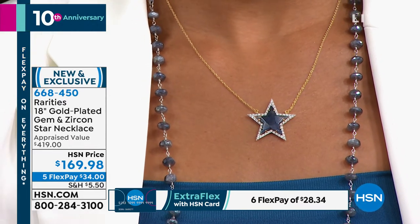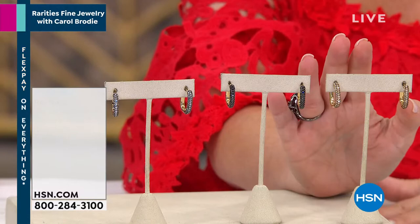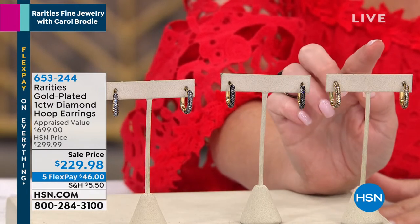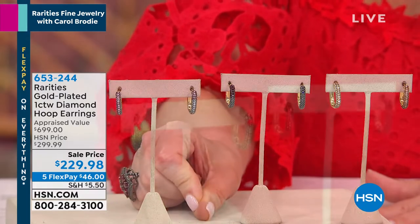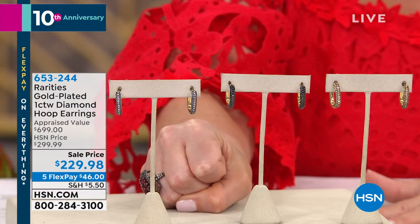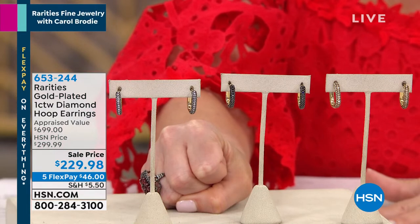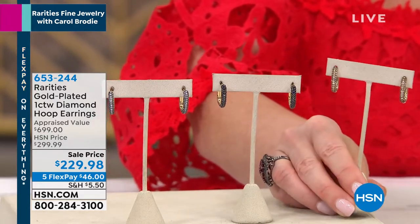Are you ready — one full carat! When you see the price you might think it's quarter carat or half carat, but no — it's one full carat in genuine fancy diamonds. We have the black, the cashmere gray, and the champagne. These were appraised at $699, we did them for $299 — we sold them out during the holiday season. We're taking them down to $229, anniversary special sale price, that's 70% off. They're $46 on any charge card or $38 on your HSN charge card.